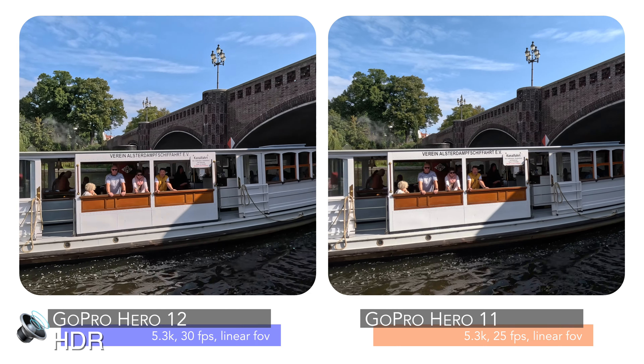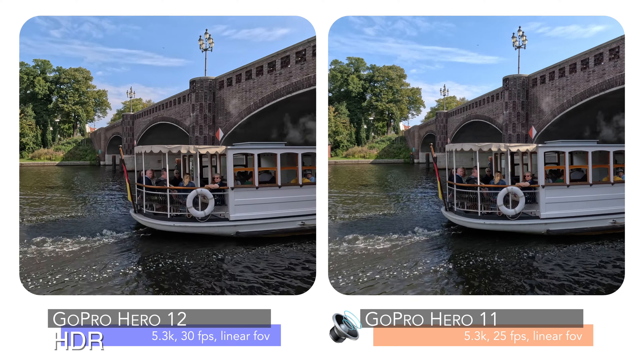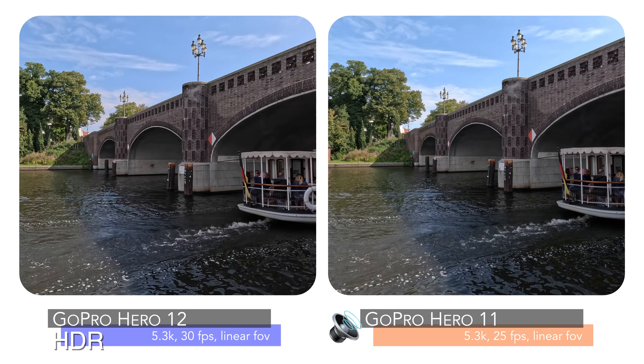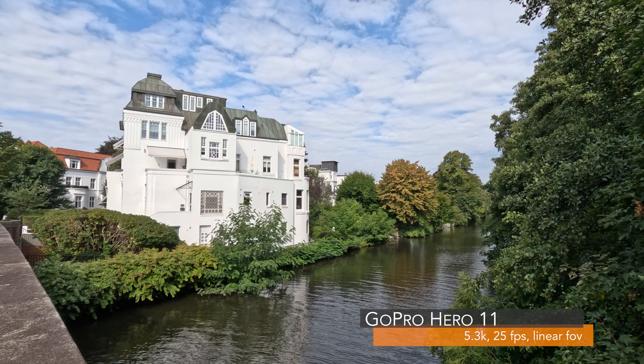This is an audio test of the GoPro Hero 12 compared to the GoPro Hero 11. What you hear right now is the sound coming straight out of the GoPro Hero 12, and this is the sound coming straight out of the GoPro Hero 11.